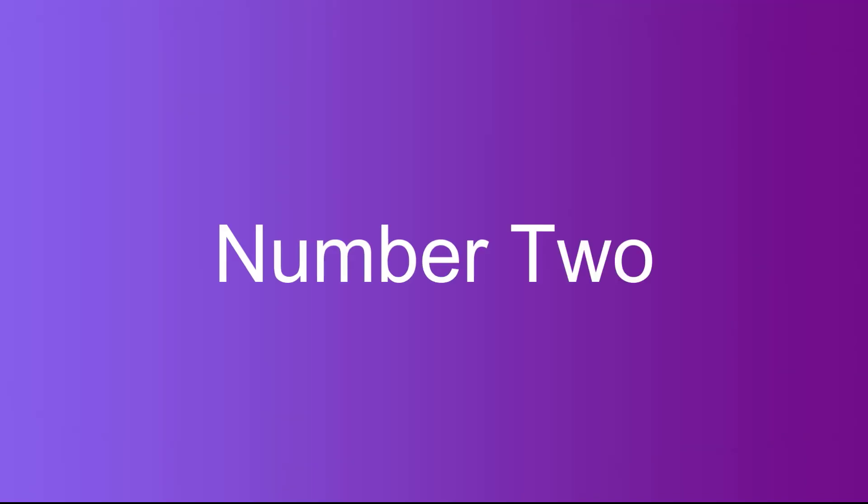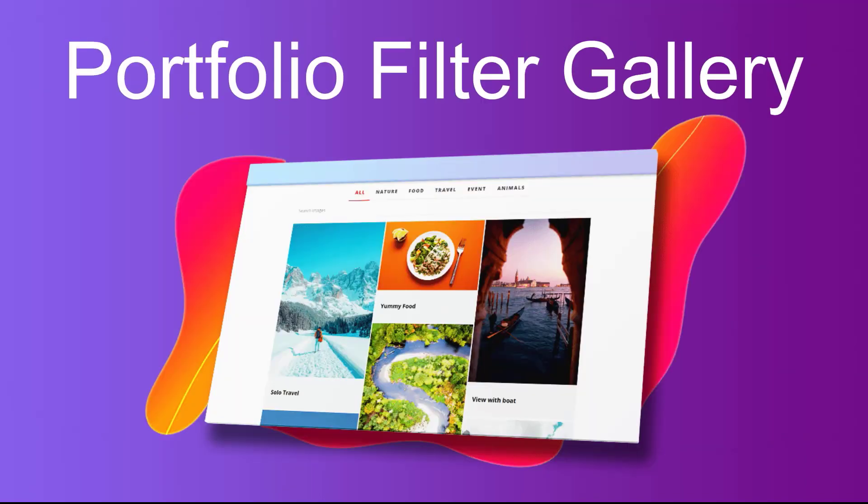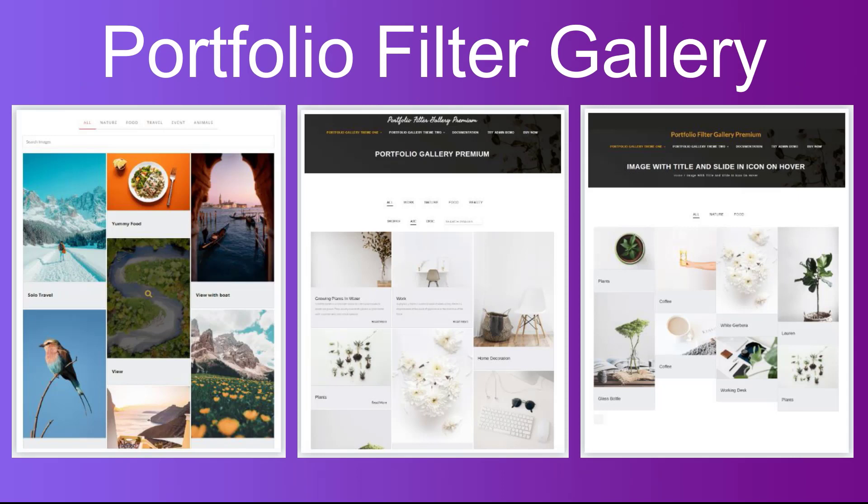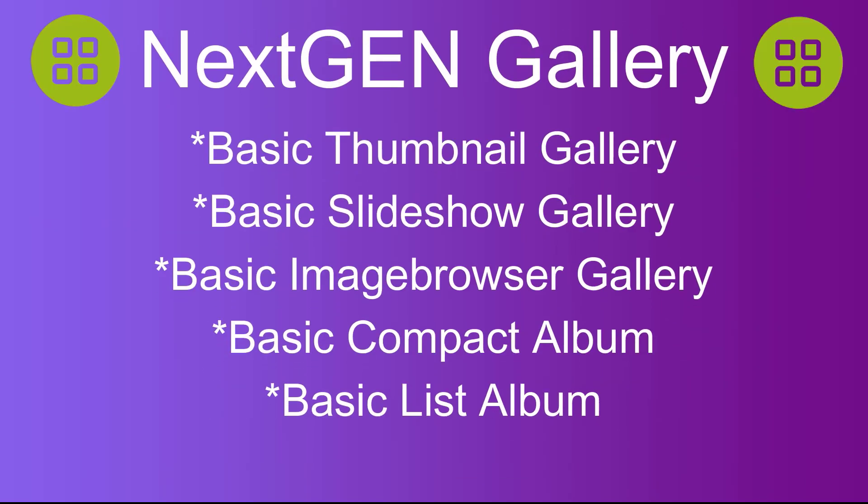Number two: Portfolio Filter Gallery. A highly customizable and user-friendly gallery plugin that allows you to create filtered image galleries and display them on your site.